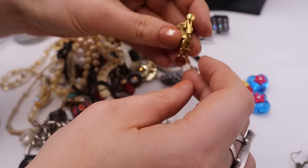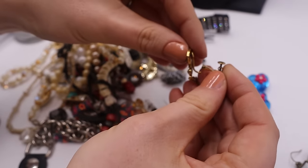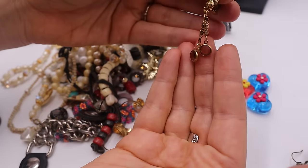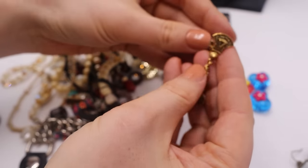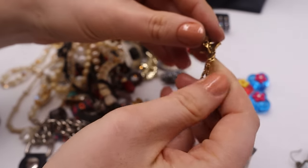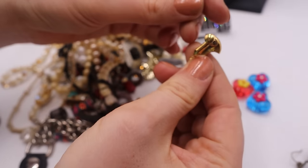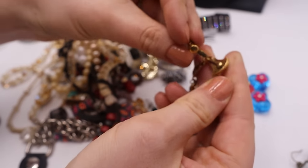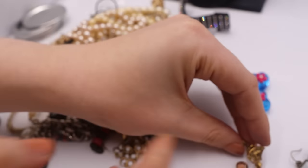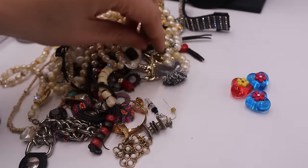Oh — is this a Goldette? Oh my gosh, look at how beautiful this is. Look at the little bezel crystals. Please be in here. It's not marked, but this definitely has the style of a Goldette earring. Oh wait — there's a patent number in there. Please be in there. If any earring is in there, I hope it's that one.